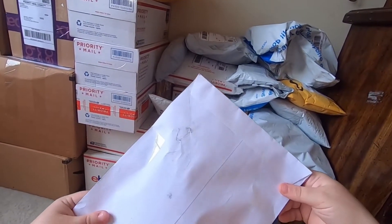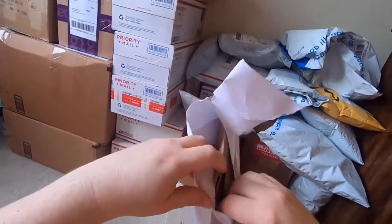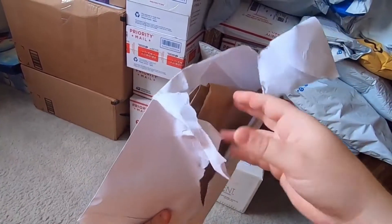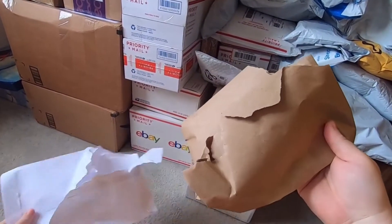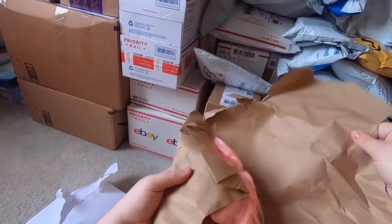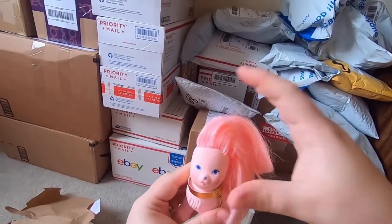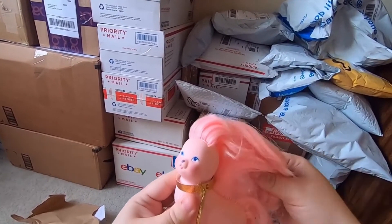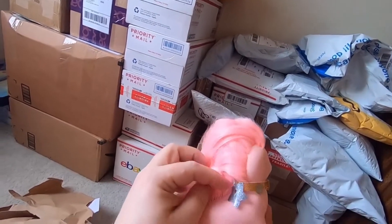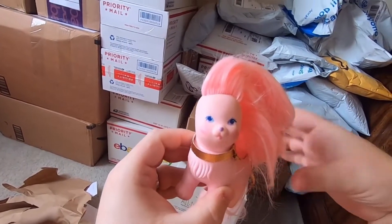So this is just a white envelope — we'll see what's inside. This is a Lady Lovely Locks silky puppy — so cute! Oh my gosh, so cute. That's parcel number one.